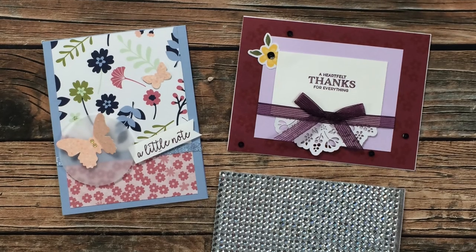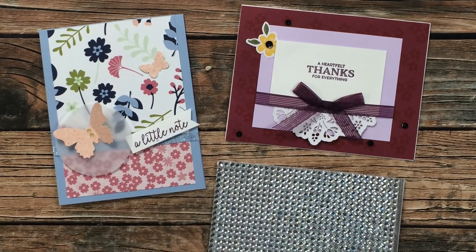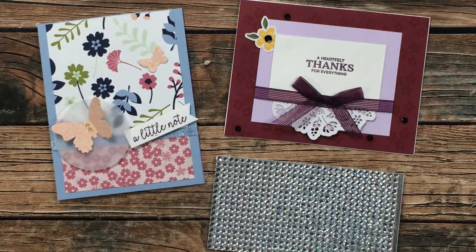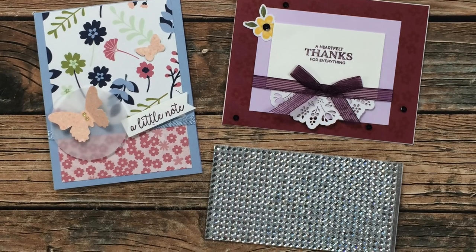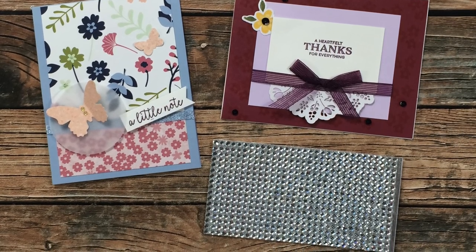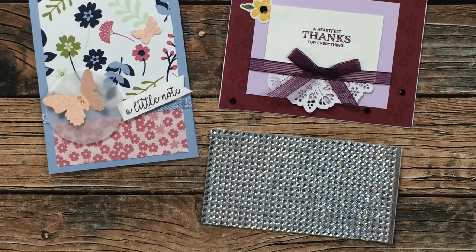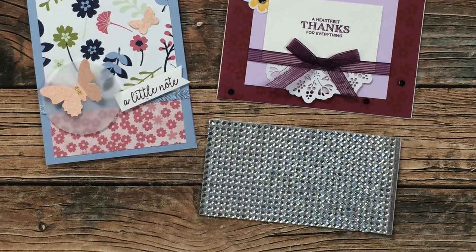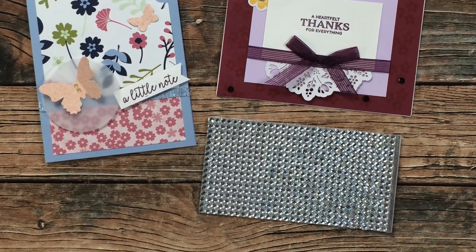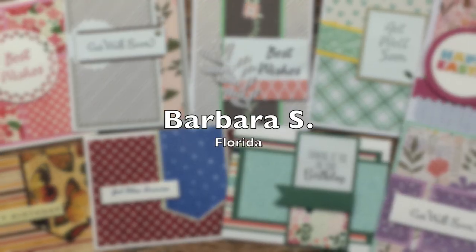Katie D of Canada sent in two cards and a little goodie this month. The card on the left uses the March 2021 layout — I am loving that little vellum circle behind the butterfly. On the right she made me a very cute thank you card with a nice note inside, and she gifted me with a sheet of bling. She must know that no card is finished without some sparkle! Thank you so much, Katie.